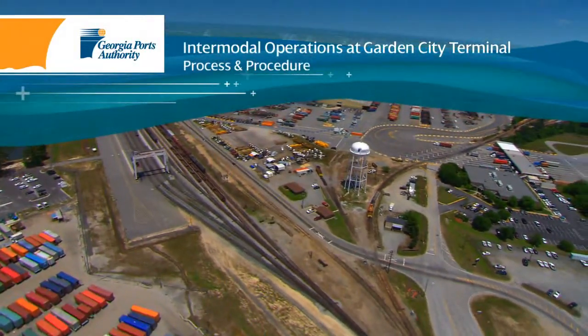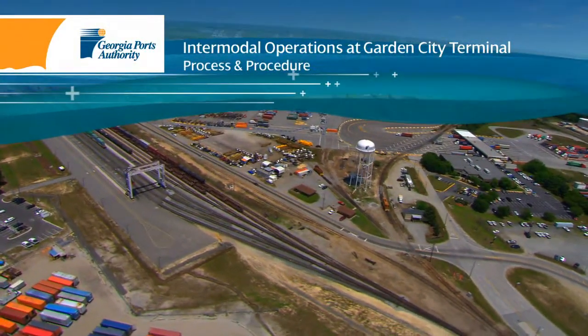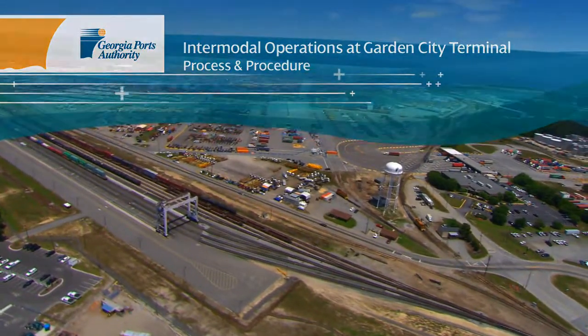With the Georgia Ports Authority serving as a southeast primary gateway to 44% of U.S. consumers, rail is key to its operations.